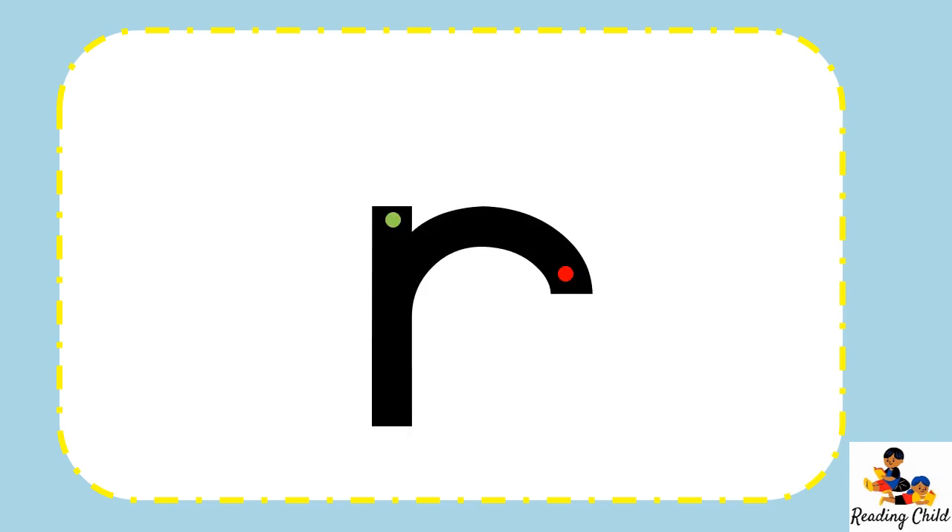Red Robot is so good at running, but we are going to show him how good we are at handwriting. We are going to be writing the letter R. Let us put our finger on the green dot, short line down, up to the tippy top and over a little. Stop at the red dot.